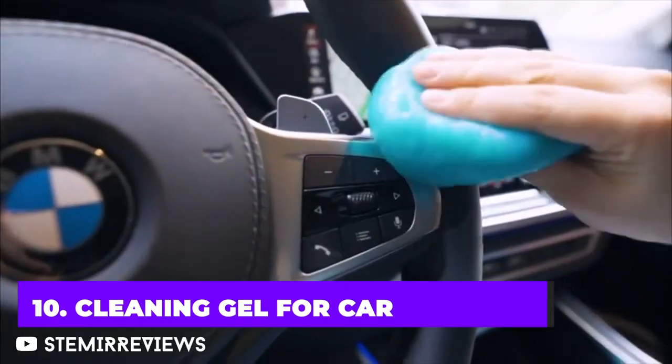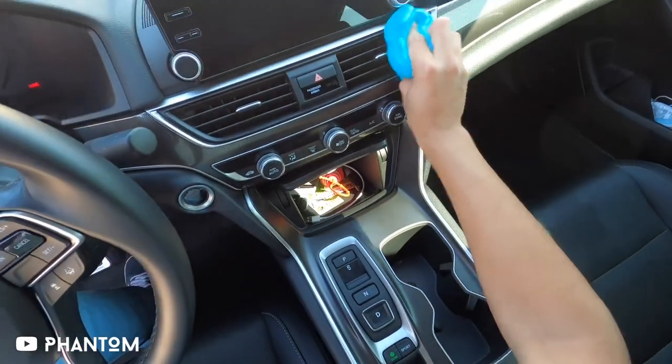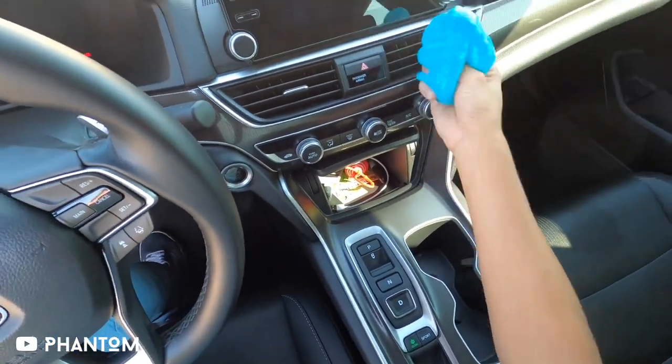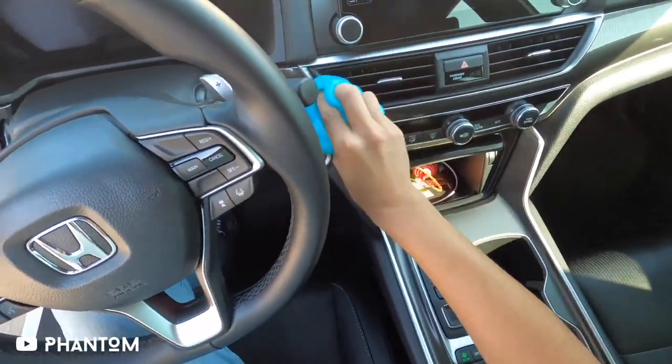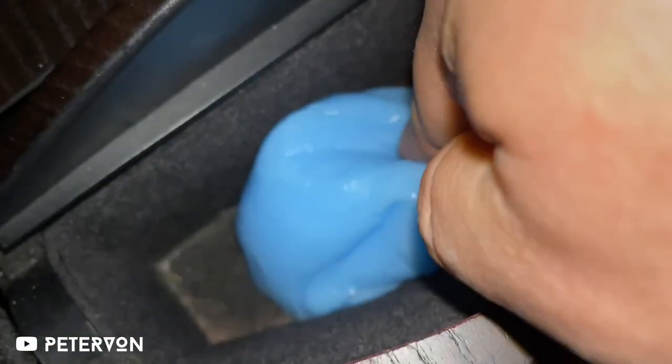With the help of this car detailing tool, remove debris from small spaces. This cleaning gel can be applied to air vents and other dust-prone areas in the interior of cars. Reuse the putty until it turns dark, at which point it's time for a new one. At less than seven dollars, this cleaning tool is not going to break your bank.